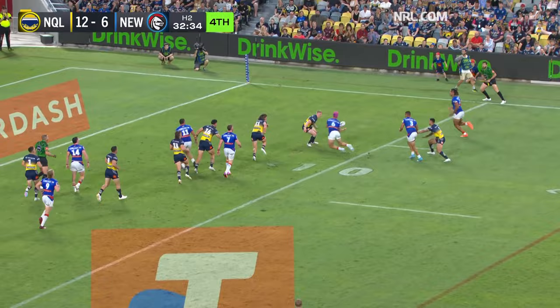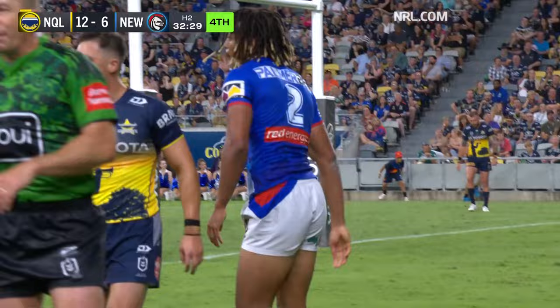Crossland, Hastings, Ponga — space, easy. The Cowboys defence gets it all wrong as Young goes over.